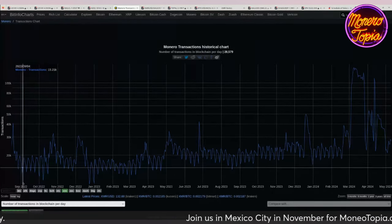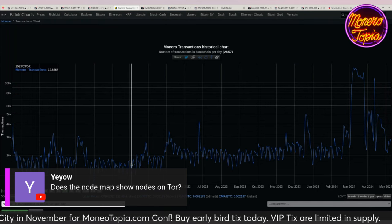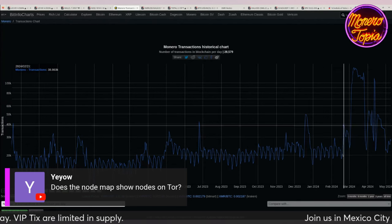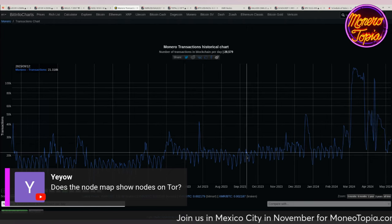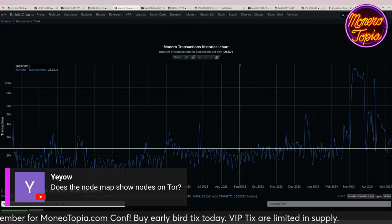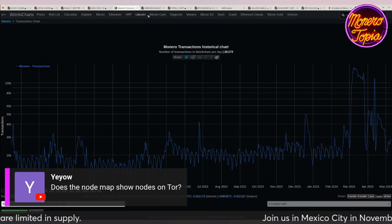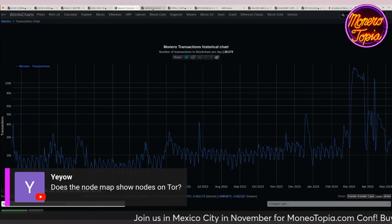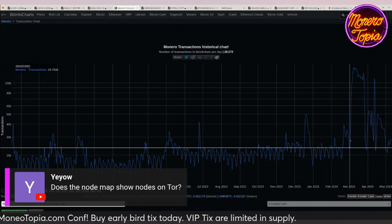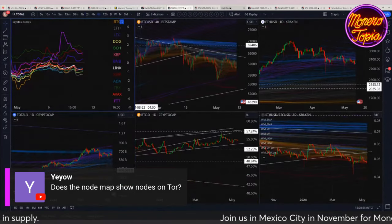Zooming in: going back to September 2022 — the very bottom of the bear market — Monero has had steadily increasing lower lows on every dip that the daily transaction count takes. That lower floor is getting higher and higher each time, which is an encouraging sign. It makes sense too — we've lost a lot of centralized exchanges, so people are doing more on-chain transactions. We're also seeing more friendly attitudes toward Monero after all the recent delisting turmoil.